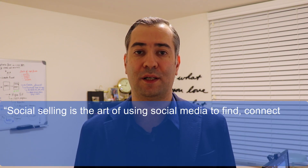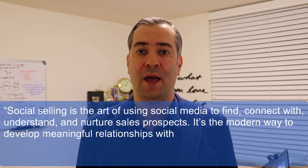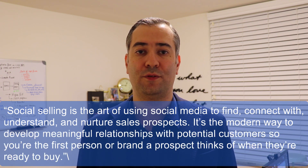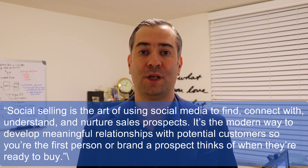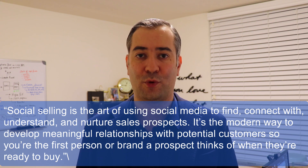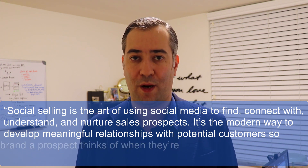Here is how Hootsuite defines social selling: social selling is the art of using social media to find, connect with, understand, and nurture sales prospects. It is the modern way to develop meaningful relationships with potential customers so you are the first person or brand a prospect thinks of when they're ready to buy.